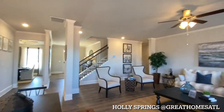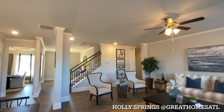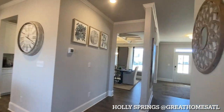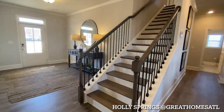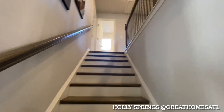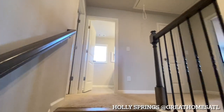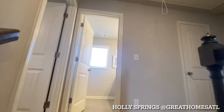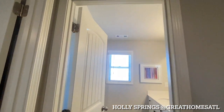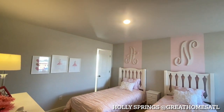All right, let's head upstairs and finish off — see how that looks. We've got hardwoods up the staircase with wrought iron, which is really nice. And you really can't beat it — after your upgrades, still to be in the fours with a basement. I think a basement adds about $40,000 on a lot of these, so still a great deal.